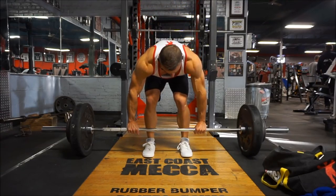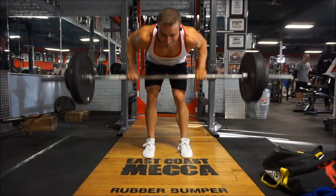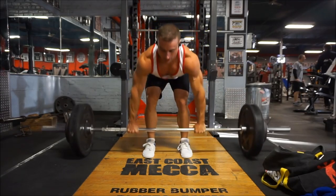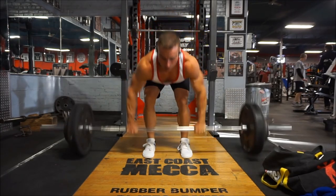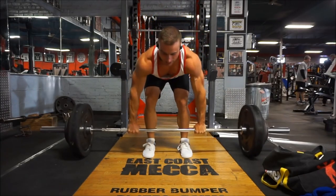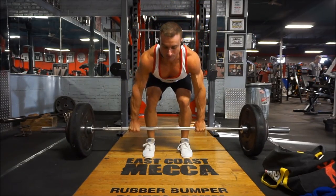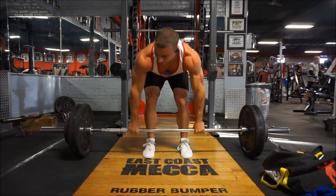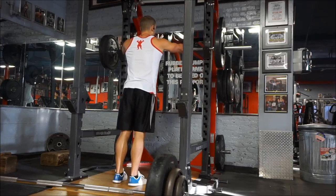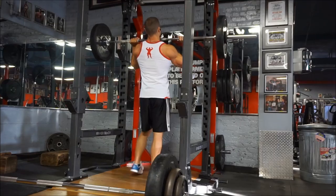I do the same thing with the overhead press alternated with Pendlay rows. Four sets on the overhead press, three on the Pendlay rows. Same concept — why just stand there after overhead presses doing nothing when Pendlay rows don't take anything away from those and I'm going to be doing them anyway? Might as well save time. I take that approach with all my workouts: as long as the same body part isn't being worked in both exercises back to back and one isn't affecting the other, you're okay.